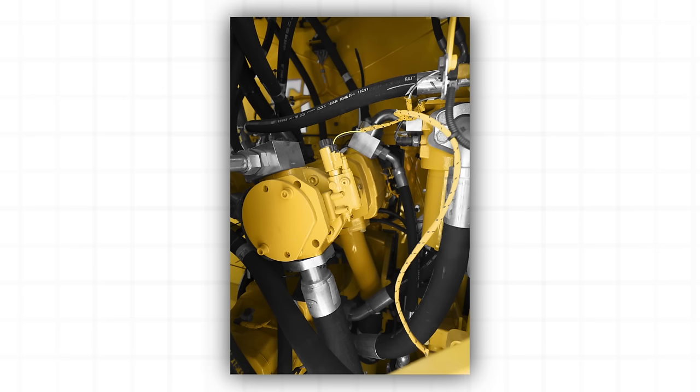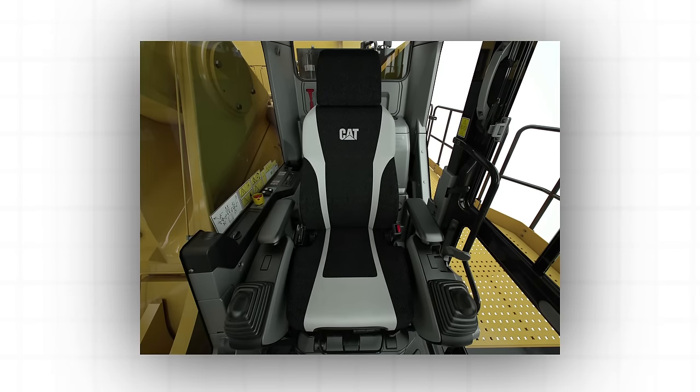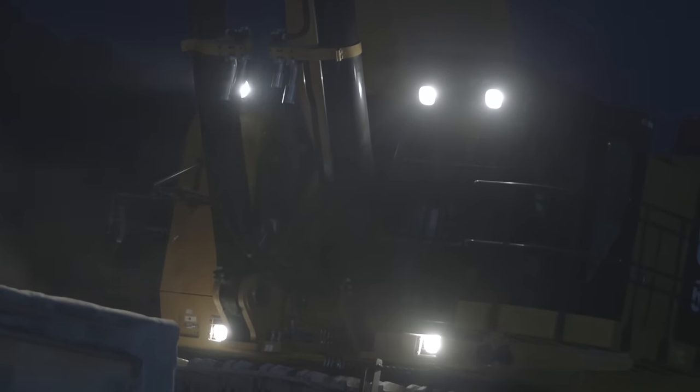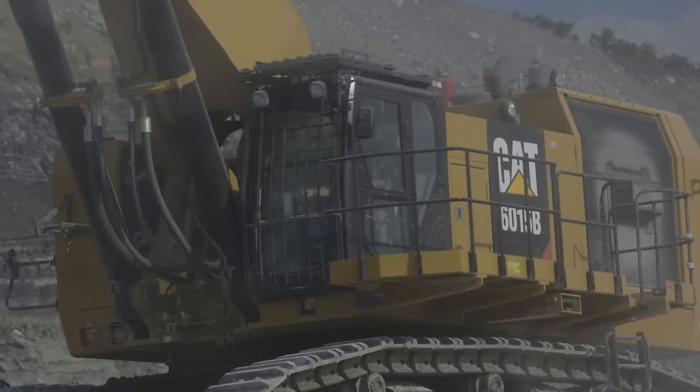The 6015B operator's cab is a modified version of the cab used in CAT hydraulic excavators, with hundreds of thousands of hours logged in a wide variety of applications all over the world. Its large windows provide best-in-class visibility of the work environment during digging, loading and travel. Visibility is maintained in dark, rainy or otherwise inclement conditions through the use of multiple strategically positioned high-powered lights and a heavy-duty wiper.